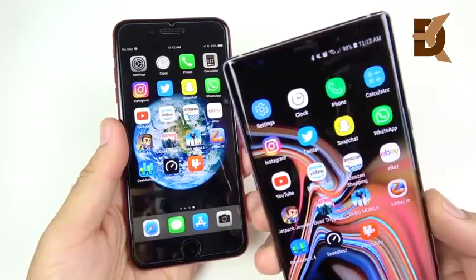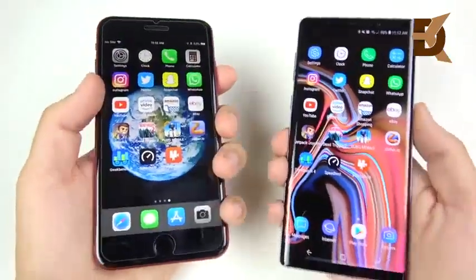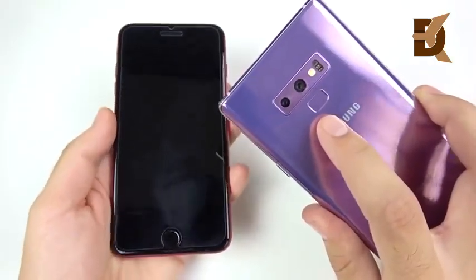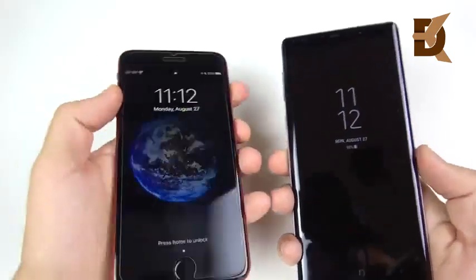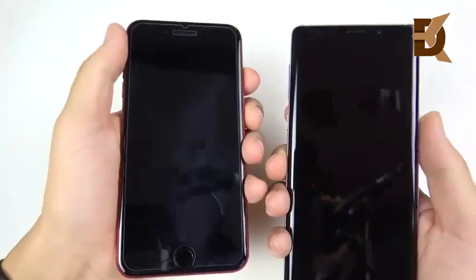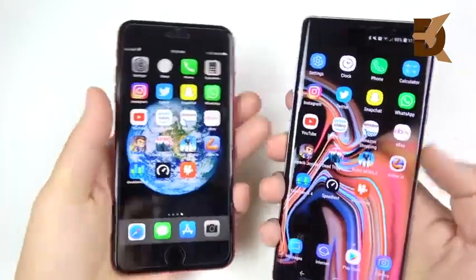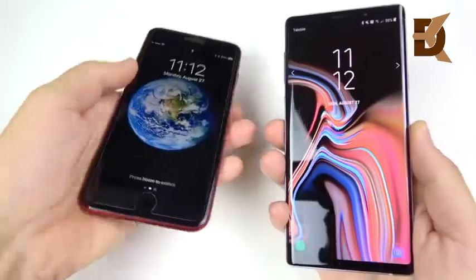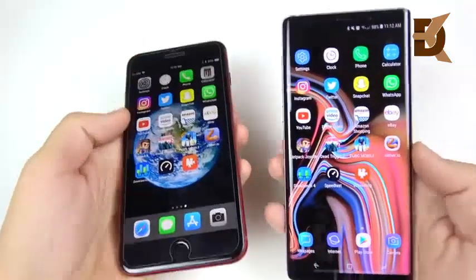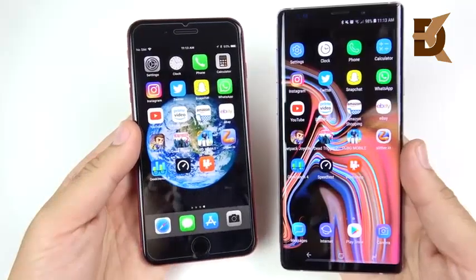We can't test face unlock since only the Note 9 has it, not the iPhone 8 Plus. But we can test fingerprints — Touch ID second gen versus Samsung's relocated fingerprint sensor. Three, two, one — and you can see Samsung is way faster. Let's do it again — Samsung's animation is so much faster. The Note 9 has the faster fingerprint sensor, though Apple isn't really pushing fingerprint sensors anymore.